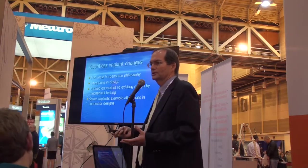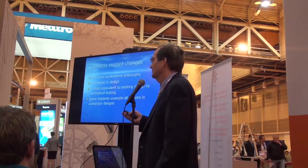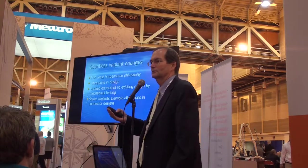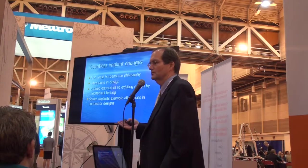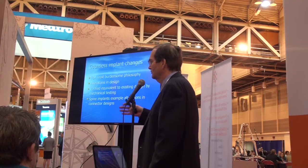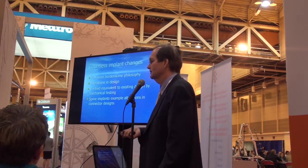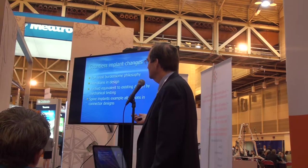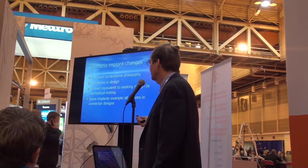There are countless implant changes that happen on a day-to-day basis, and this is frequently seen in joint replacement — small modifications, or the numerous different devices on the market, which are all subtle differences between one device and another. These alterations in design are tested predominantly in laboratory settings, verified as equivalent to the existing design by mechanical testing. And for spine implants in particular,